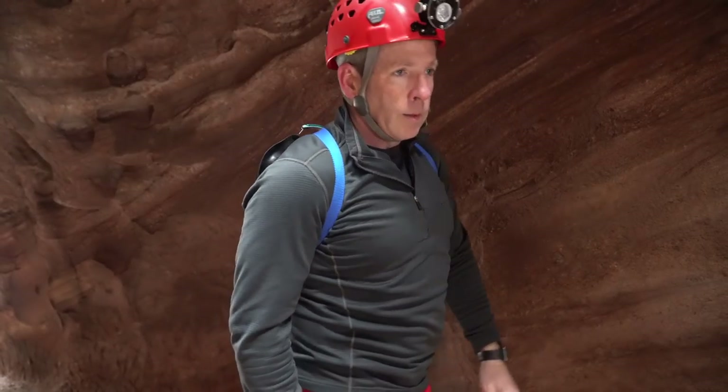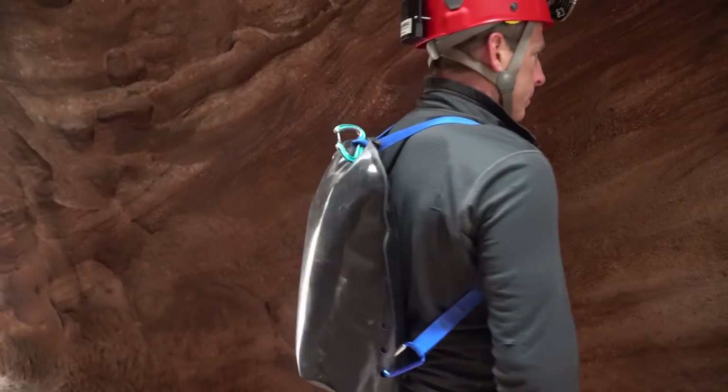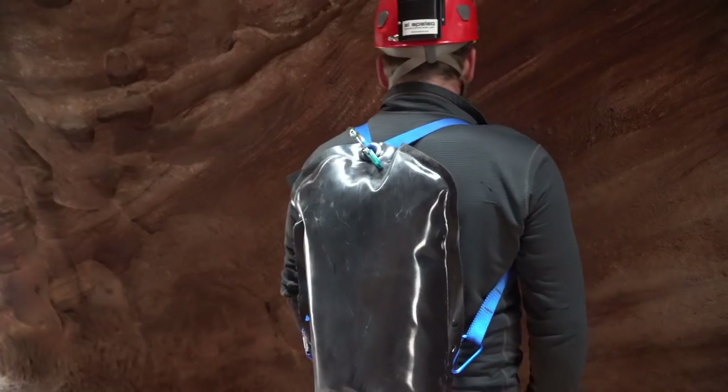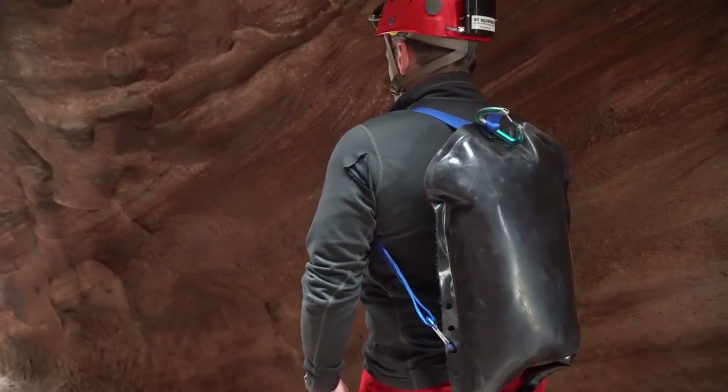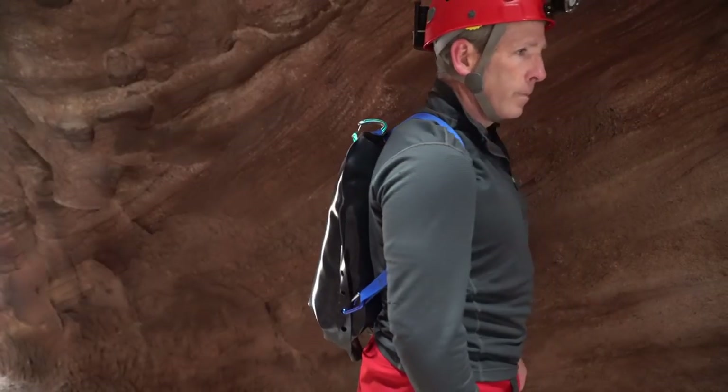When carried this way, the widest and thickest part of the pack rests in the caver's lower back, which keeps the center of mass lower and keeps the overall pack shape much lower profile. This pack shape allows the Swago to be worn like a standard backpack in many stoopways or crawls where other packs would need to be removed.